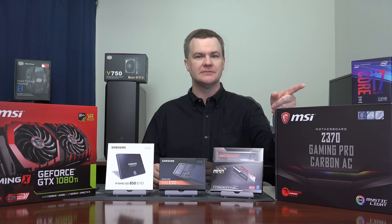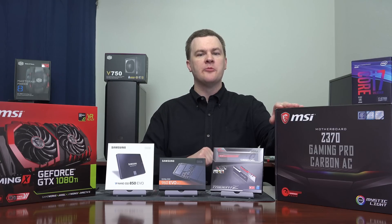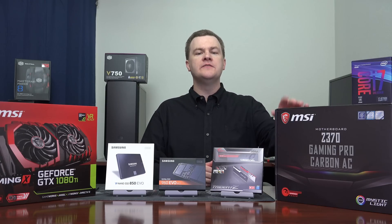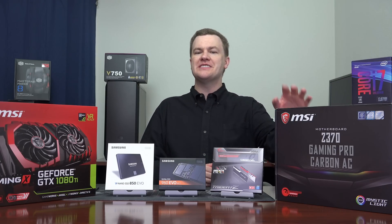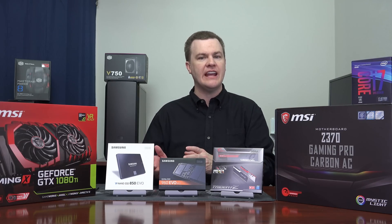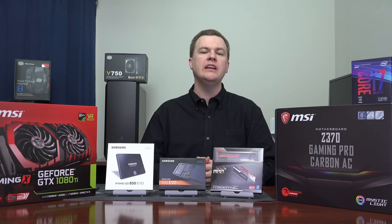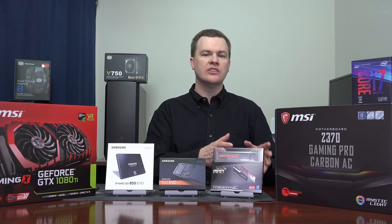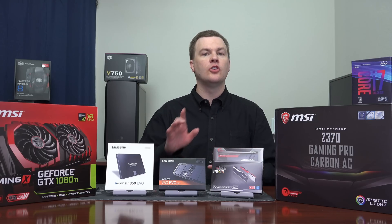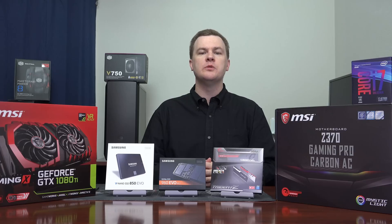Moving on to our motherboard — the MSI Z370 Gaming Pro Carbon AC motherboard. AC Wi-Fi is included, RGB lighting, DDR4-4000 support. It comfortably runs the CPU at 5 GHz; I know because I've already had this on the test bench, and it's been used for all of the launch benchmarks for the i7-8700K on my channel. NVMe support, a great audio chip — the Realtek ALC1220. For just under $200, it is a premium gaming board with great features. There are plenty of other motherboards to consider, which I'll discuss in part two, but if you want a good motherboard, this would be a very good choice.